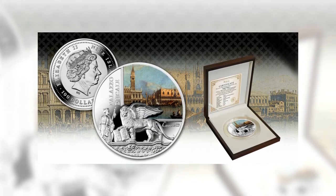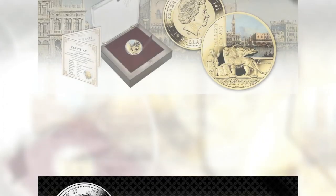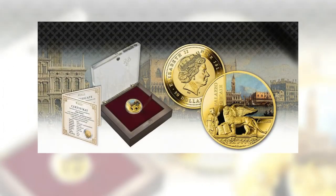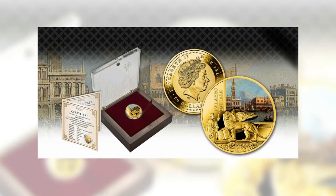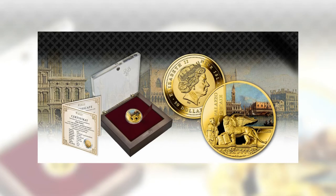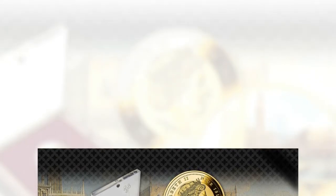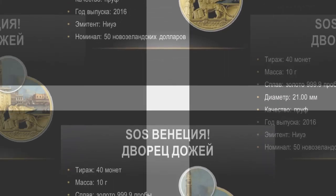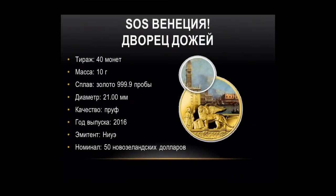Casanova left the Piombi on the night between the 31st of October and November 1st, 1756. Digging up the wooden planks with a makeshift tool, he climbed out of his cell onto the roof and then down into an attic. Crossing the entire palace, he reached the golden staircase where he was seen by a guard who mistook him for a politician who'd been locked in and let him out. A legend says that he stopped for a coffee in San Marco's Square before fleeing by sea on a gondola.